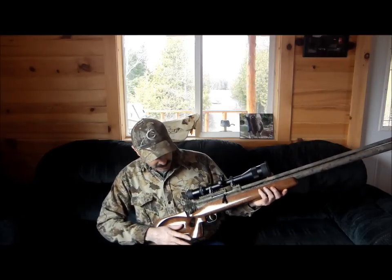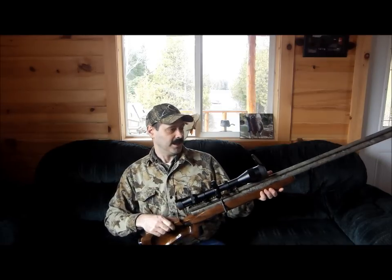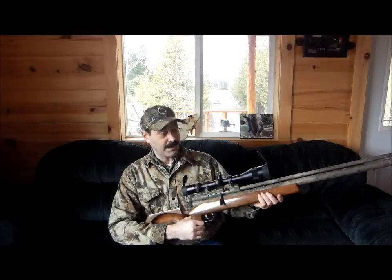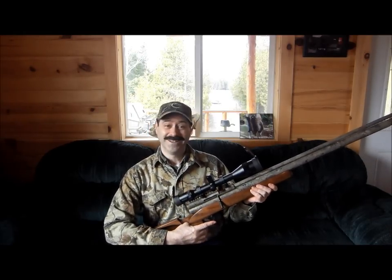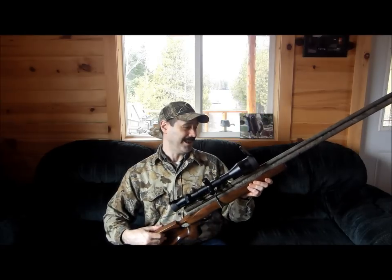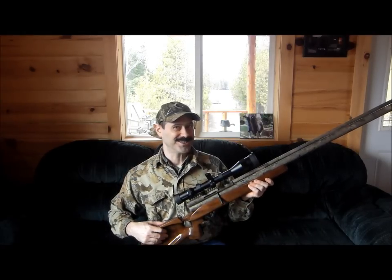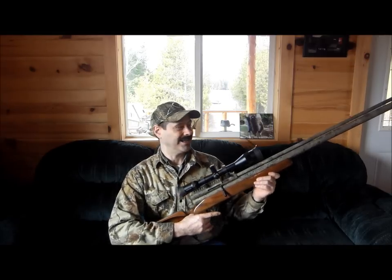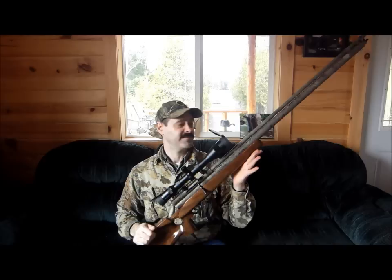Beautiful walnut stock here and of course we've got the fantastic Varsky scope. This is my personal choice to hunt with — nobody sponsors Mr. Hollow Point. So this is what I'm doing. Any people out there working these big fancy companies want to send me something, I'll be happy to accept it. Right now Mr. Hollow Point does all this out of his own pocket.